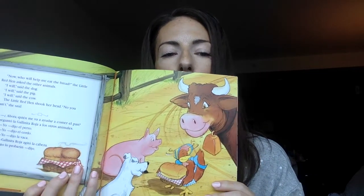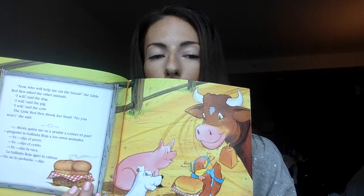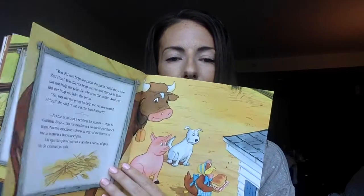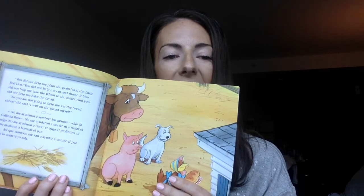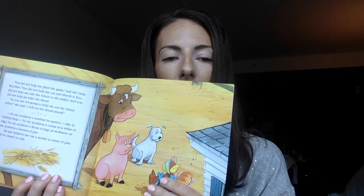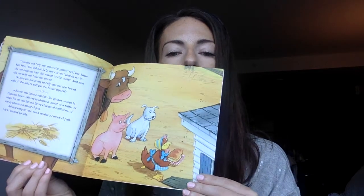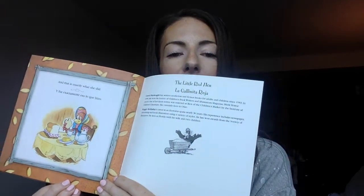"Now, who will help me eat the bread?" the little red hen asked the other animals. "I will," said the dog. "I will," said the pig. "I will," said the cow. The little red hen shook her head. "No, you won't," she said. "You did not help me plant the grain. You did not help me cut and thresh it. You did not help me take the wheat to the miller. And you did not help me bake the bread. So you are not going to help me eat the bread either. I will eat the bread myself." And that's exactly what she did.